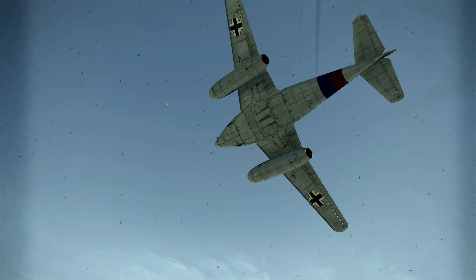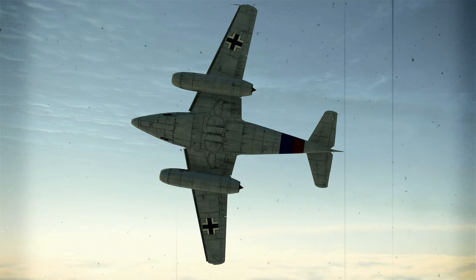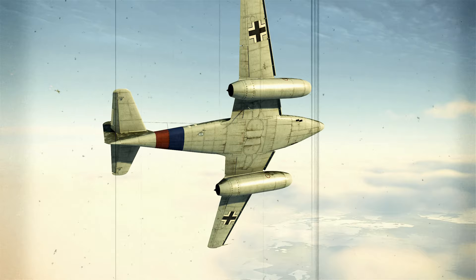Climb. Sustained climb rates at lower altitudes are good, but above 20,000 feet (6,000 meters), climb rate is 20% lower than a contemporary P-51D and 50% lower than a Spitfire 14. Because the airframe is extremely streamlined, little energy is lost during high-speed short climbs.